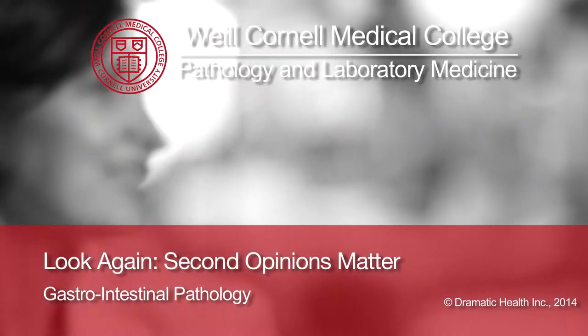My name is Rhonda Yantis. I am a professor of pathology and laboratory medicine at Weill Cornell Medical College and I am the director of the GI pathology service at New York Presbyterian Hospital.